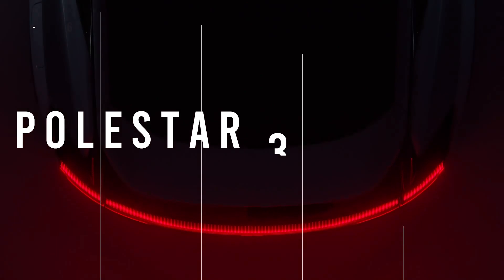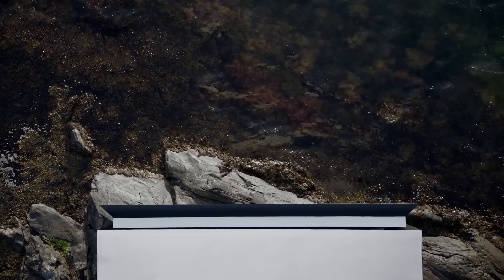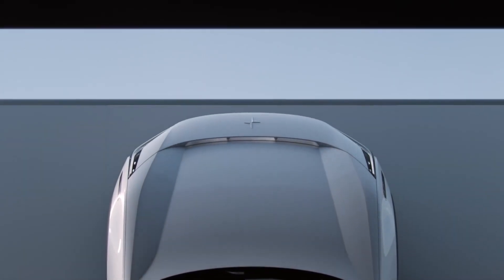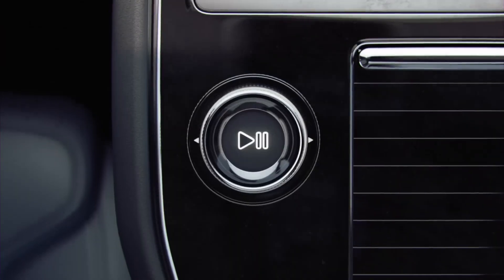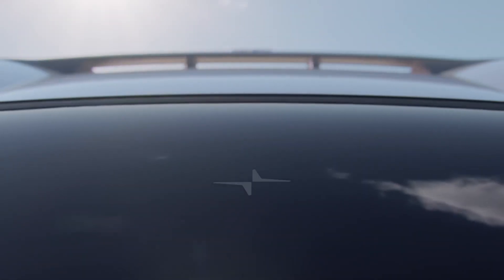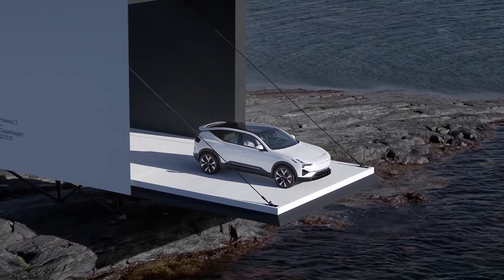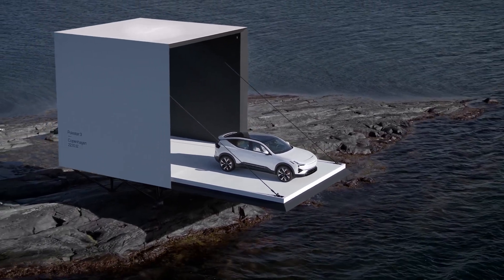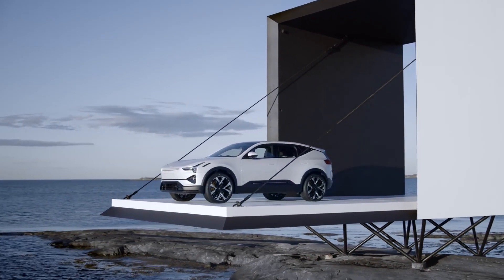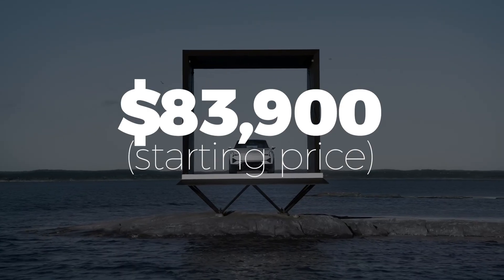The Polestar 3 crossover electric vehicle was revealed in October 2022, and it's safe to say that the world of SUVs will never be the same again. This 100% electric SUV crossover is a game-changer in every sense of the word, with an EPA-estimated range of 300 miles and a 0-60 time of 4.9 seconds. Not to mention, it has 517 horsepower, making it one of the most powerful SUVs on the market. The price starts at $83,900.